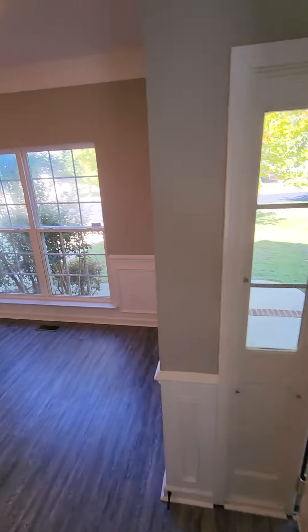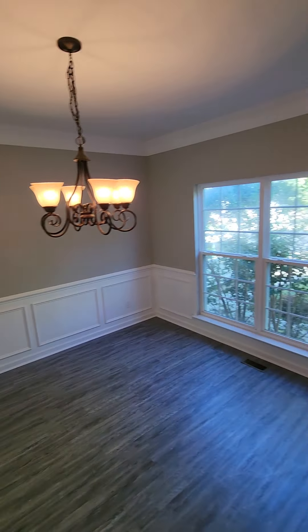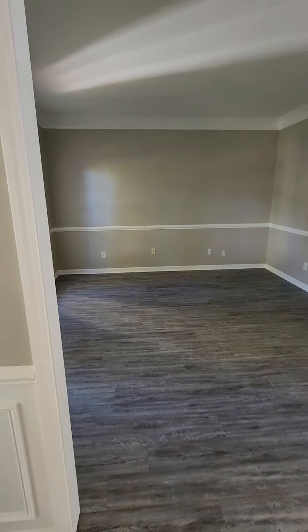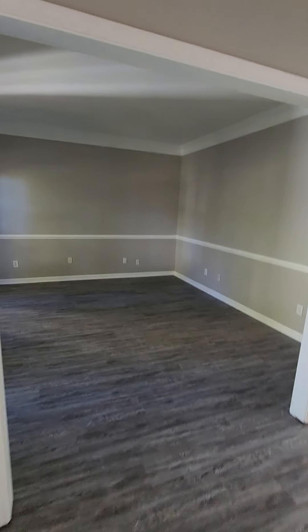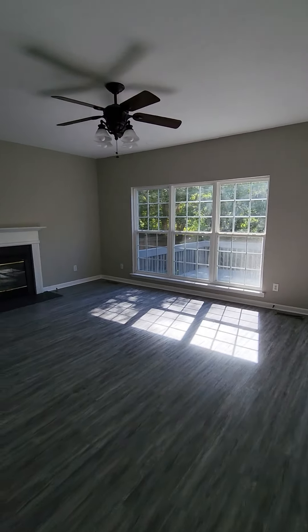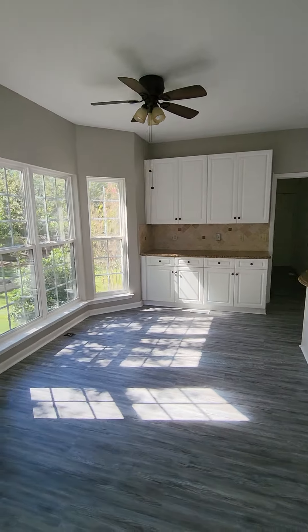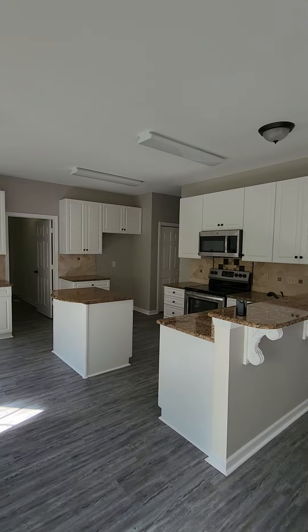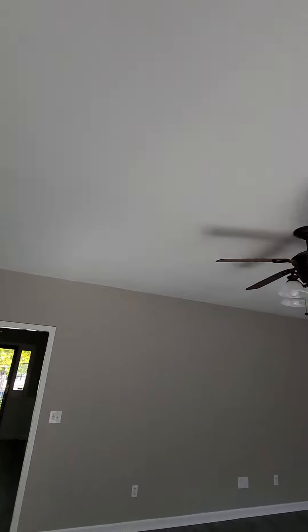So I don't know what you would use this space for unless you added some doors here to really close it off to be an office or workout room or something. Because you have your living room in here with the fireplace. You can add a little table here. No popcorn ceiling in this house.